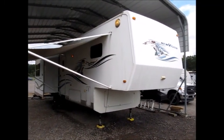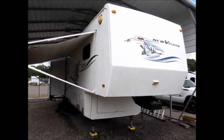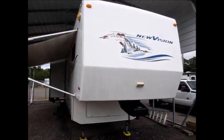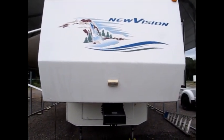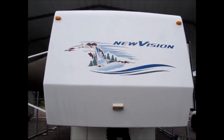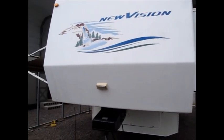Today I'm shooting a video of an older fifth wheel that's in excellent shape. This is a 2003 KZ NuVision, 34 feet long, weighs in at 10,800 pounds. It has three slide outs, and it's in really really good shape. All the decals are good.